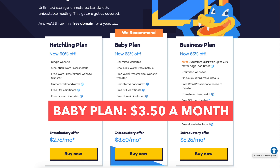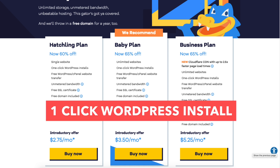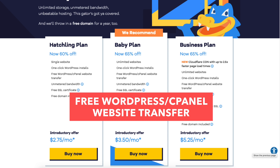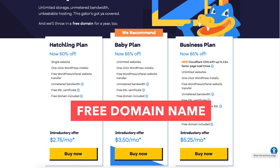The baby plan you can get for as low as $3.50 a month and comes with unlimited websites. It includes everything the hatchling plan comes with: one-click WordPress installs, free WordPress cPanel website transfer, unmetered bandwidth, a free SSL certificate, and a free domain name.